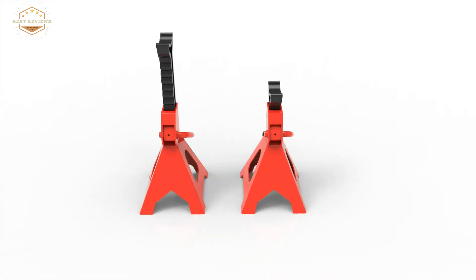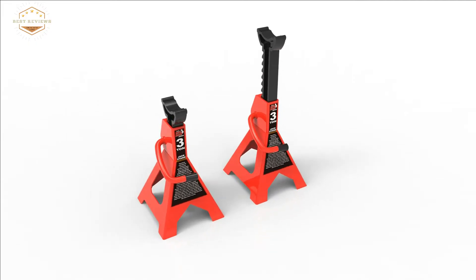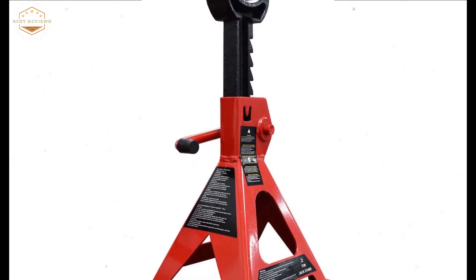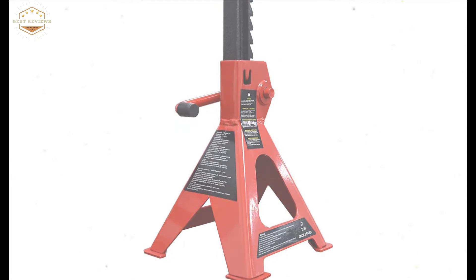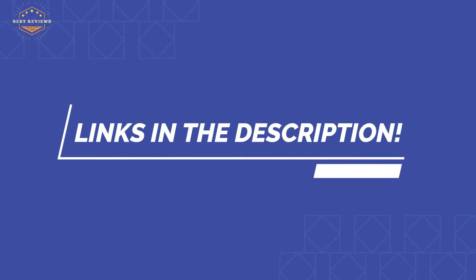In this video, we are going to show you the top 5 best jack stands in the marketplaces. We have selected them based on their quality, performance, and price. We've made a research for sufficient time to find out them. If you are trying to find out which jack stand is the best, here is the video for you. Stay with the video till last. After watching this video, you can simply pick the right one. Check the description for links to find out the price of the items included in this video. So, let's start.